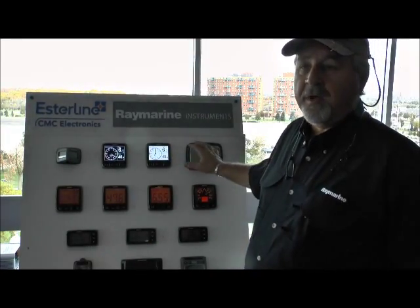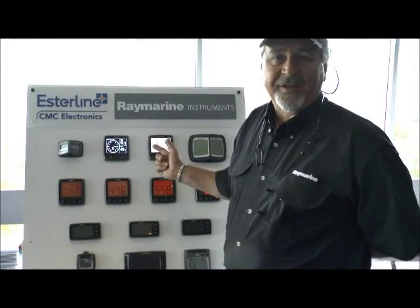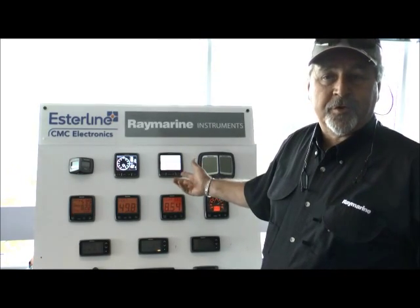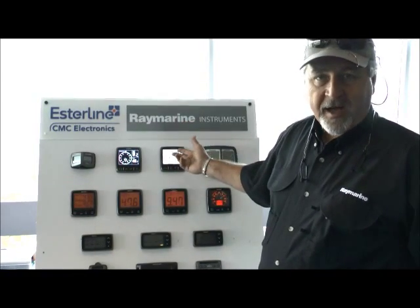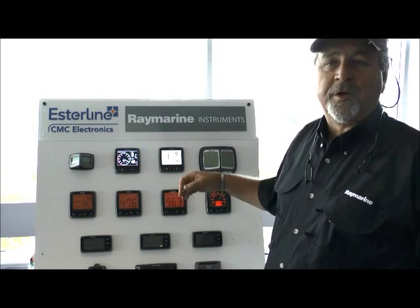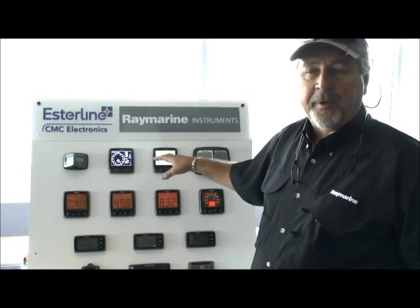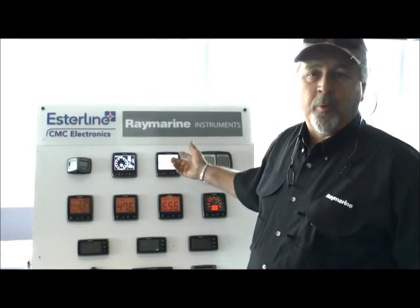So that's where we're at with instruments. The last is the multi-function instrument called the I-70s. The I-70s are great because you can have one, two, three, four — whatever number you wish. Whatever transducers you plug into the network are read on the I-70s. So you can have depth, speed, wind, read your GPS, and repeat AIS information. You have a lot of custom capabilities to develop whatever screens you want to look at, with as many units as you need, placed all around the boat wherever you want.